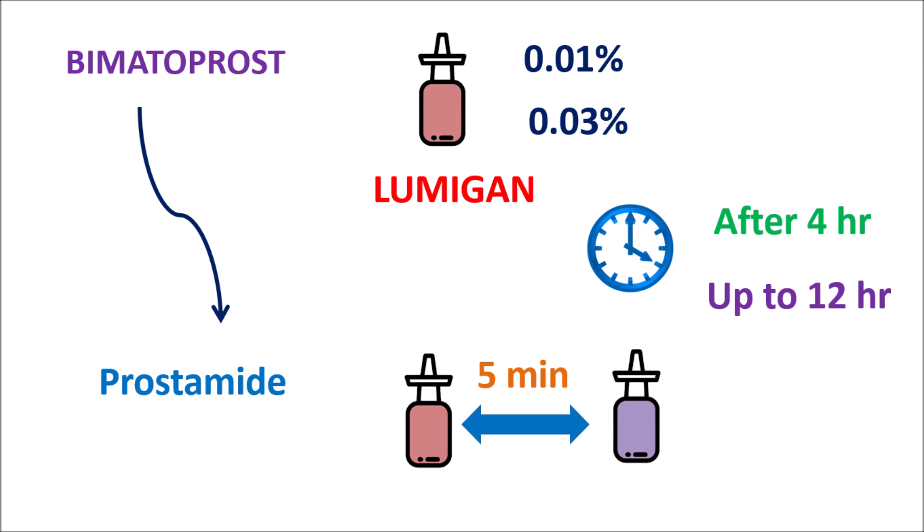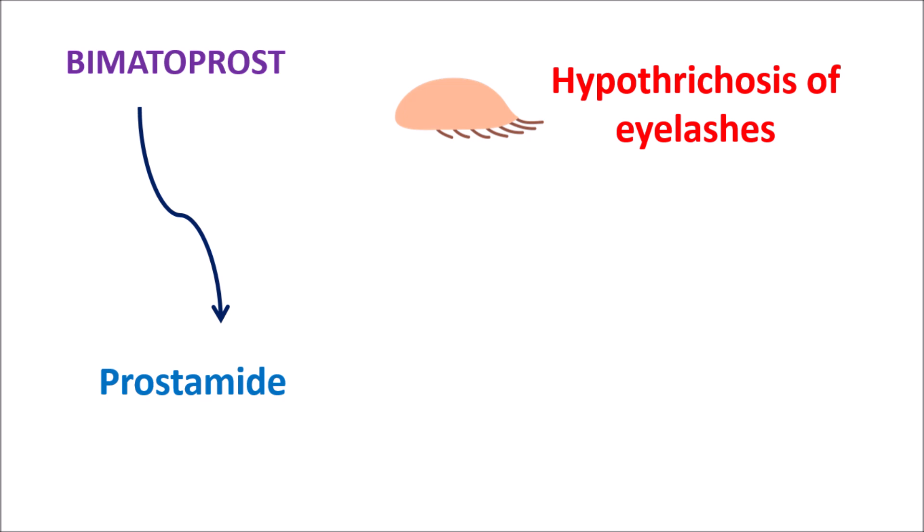Another clinical use is in the treatment of hypotrichosis of eyelashes. This is a condition of decreased eyelash growth. Bimatoprost can stimulate the melanocytes, thereby increasing eyelash growth. For this purpose it can be given at a concentration of 0.03%.